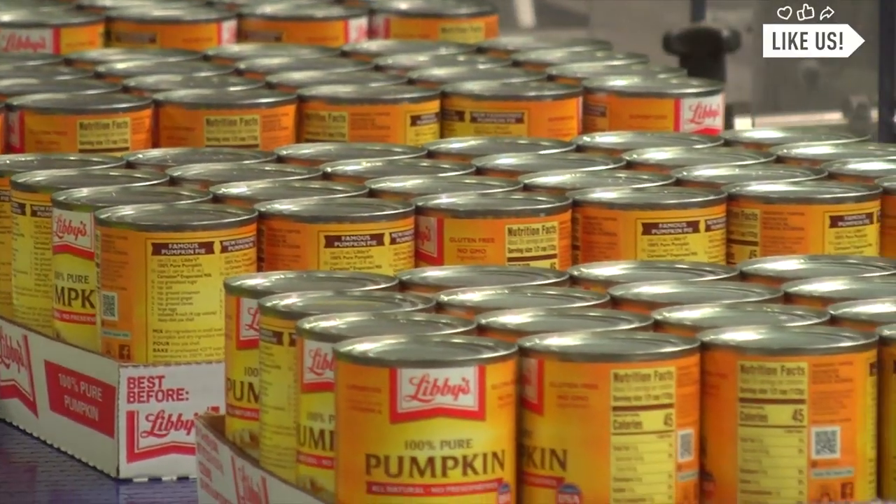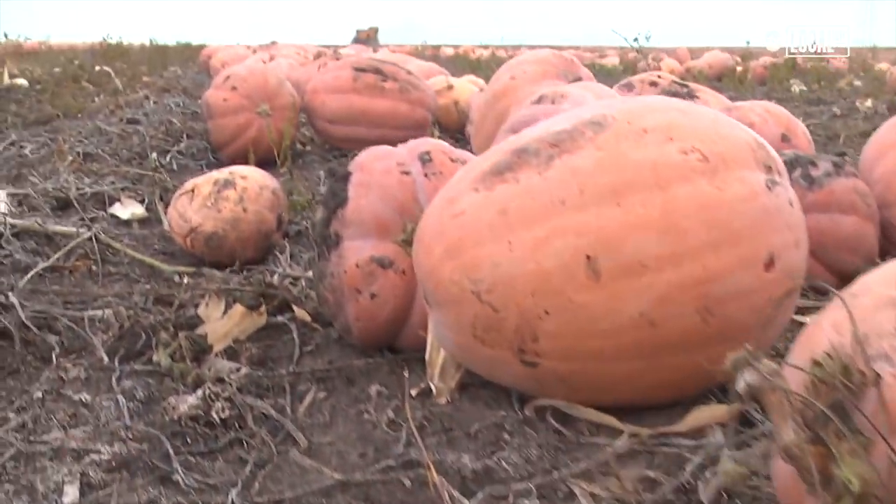One ingredient packed in these cans: pumpkin. If it doesn't have real pumpkin in it, it's not really pumpkin. It's not a real pumpkin spice latte. So if you want a real pumpkin spice latte, you need a scoop of Libby's in there. Throw in a scoop of Libby's and stir it up. Farm to table — it comes from Morton.